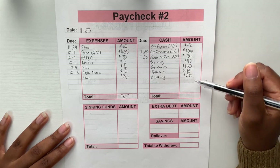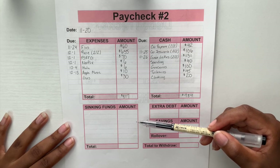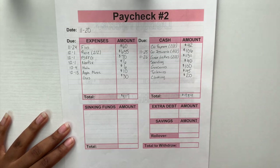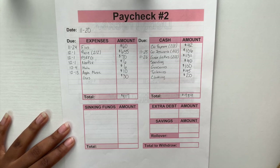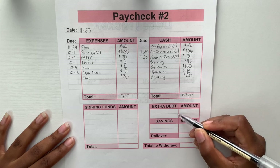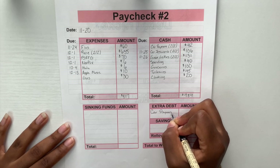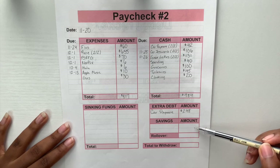Toiletries is getting forty-five dollars and clothing will get twenty dollars. Adding up the cash portion comes to a total of four hundred and eighty-four dollars. Sinking funds will be left blank — I fund those with my side income, which I covered in a separate video. I'll be making adjustments come the new year and will do a video on my financial 2021 goals soon. Extra debt this paycheck will go toward my car payment.